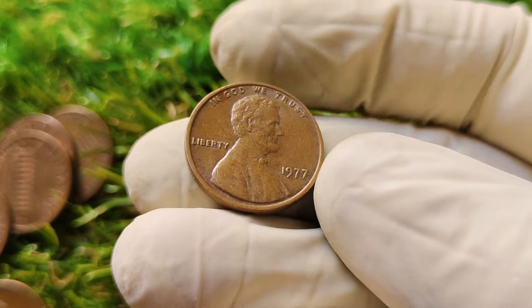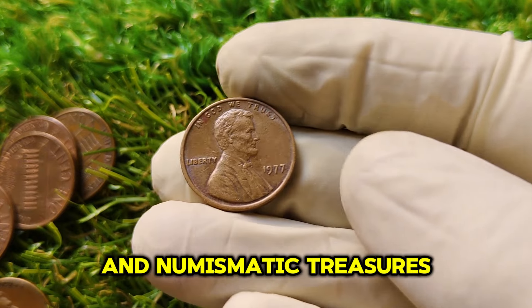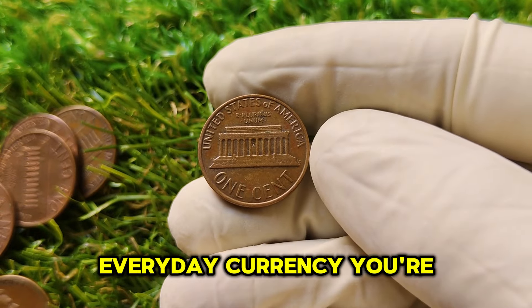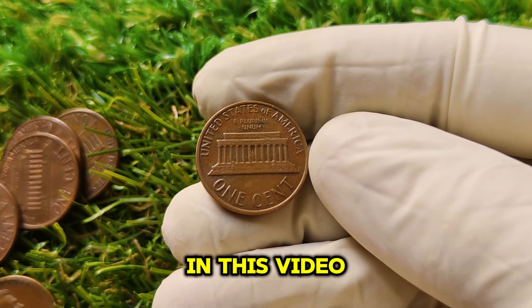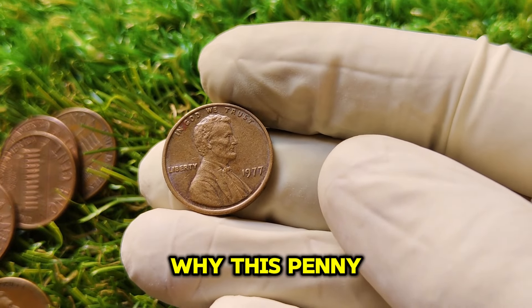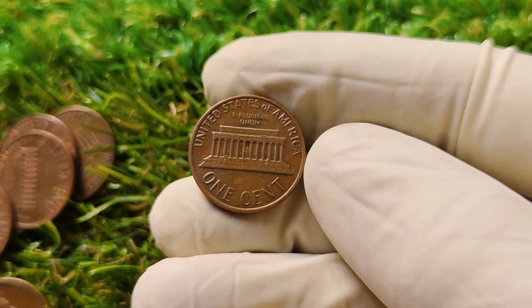Welcome back to the channel, where we dive deep into the world of rare coins and numismatic treasures. Today we're going to talk about a humble penny that's causing a massive stir in the coin collecting community — the 1977 No Mint Mark Lincoln penny. What makes this seemingly ordinary coin worth a staggering $1.9 million today? Stick around because we'll uncover the history, key characteristics, and why this penny is worth so much.